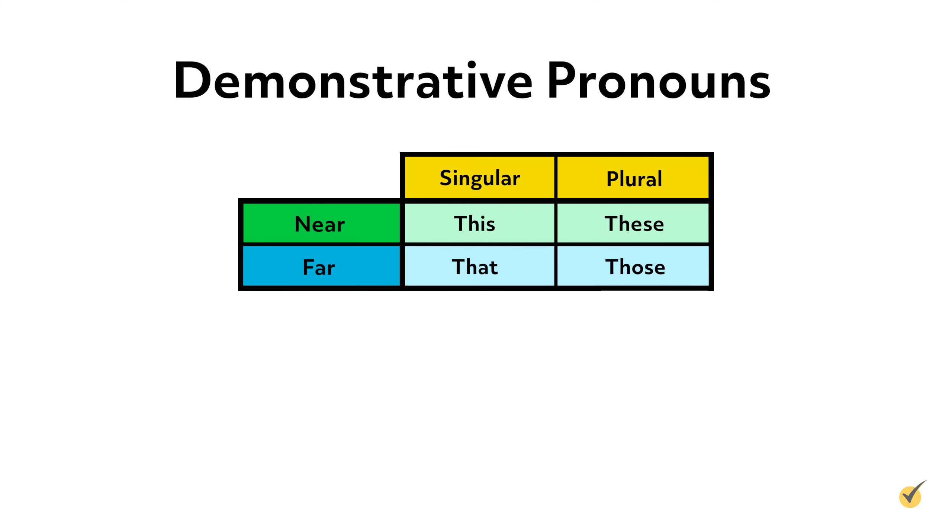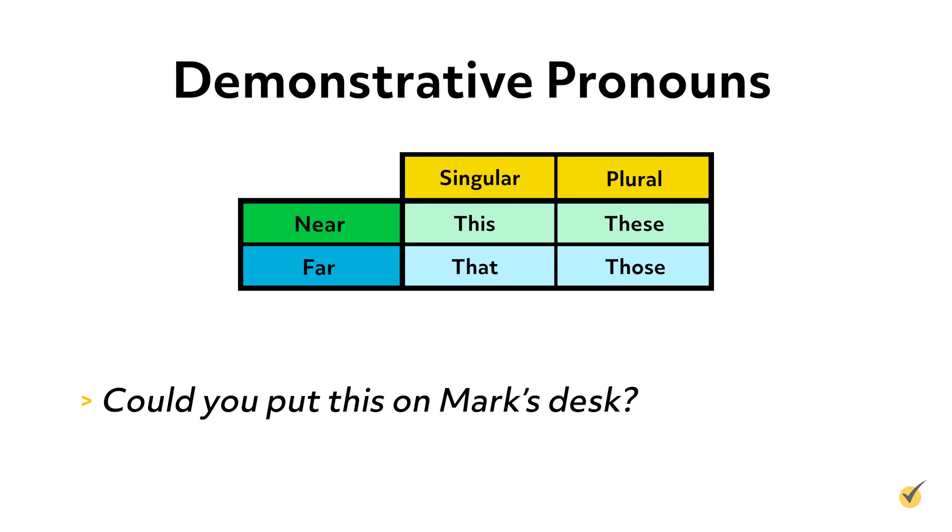Demonstrative pronouns are used to refer to specific things that are either near or far away. For instance, if you wanted to refer to a book that you're holding, you would say 'could you put this on Mark's desk?' Note that the pronoun this completely replaces the word book — that's what makes it a pronoun. If we said 'could you put this book on Mark's desk,' the word this is an adjective describing the word book, not a pronoun replacing it.